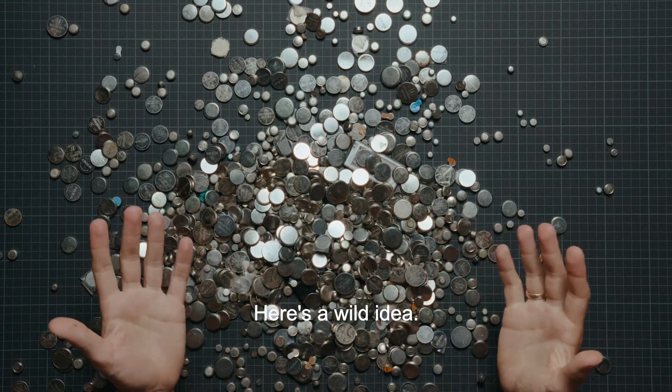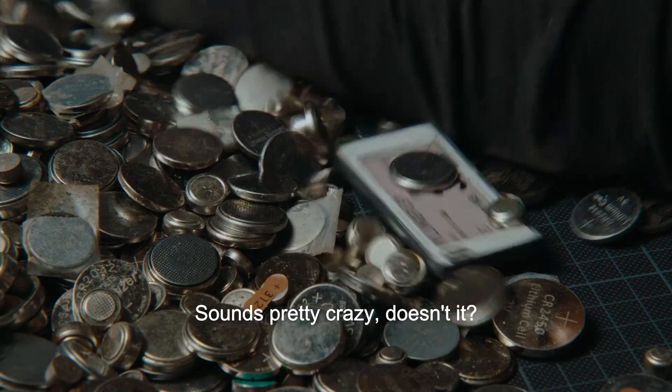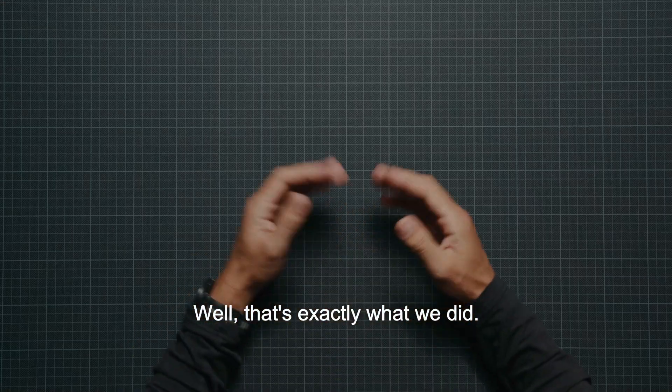So what do we do? Here's a wild idea: what if we could get rid of the batteries altogether? Sounds pretty crazy, doesn't it? Well, that's exactly what we did.